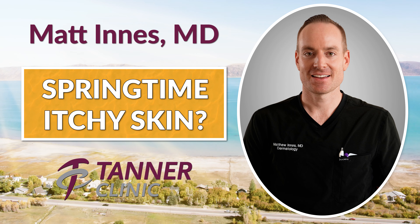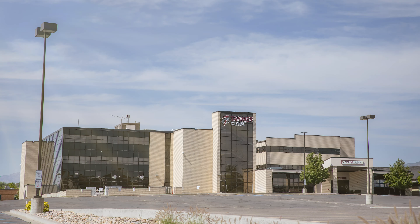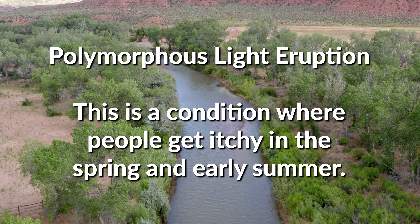Hi guys, Dr. Matt Innes here. I'm a board-certified dermatologist at the Tanner Clinic in Layton, Utah. I have one last skin tip for you, and that is there is a condition called PMLE, polymorphous light eruption.